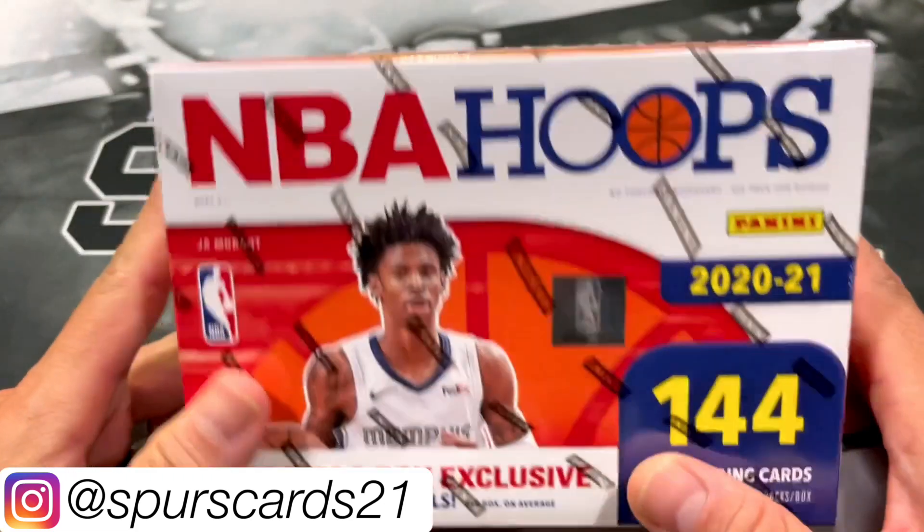Got Zach LaVine, Steph Curry, Kevin Porter Jr., Rudy Gay with those bright shoes — loving it. Got Luke Kennard. Here's our first slam — good old KG. Looking for the Tim Duncan, of course. Nice to get a purple slam explosion; a Timmy D would be pretty sweet. And our rookies are Precious Achiuwa and Leandro Balmaro.